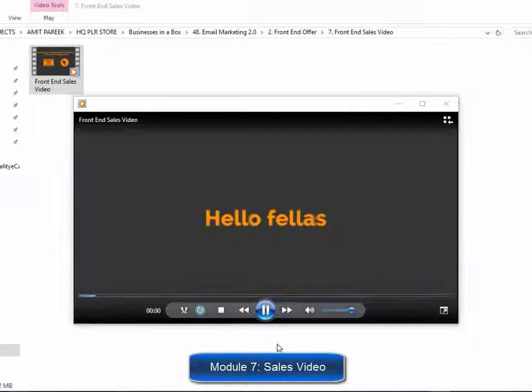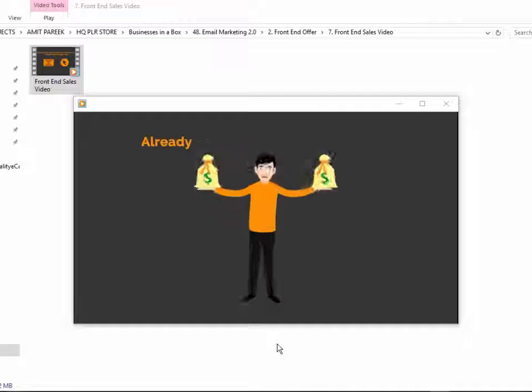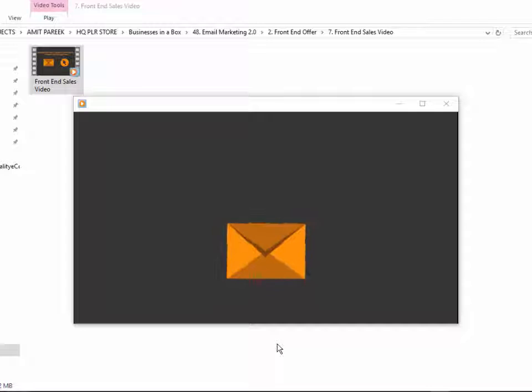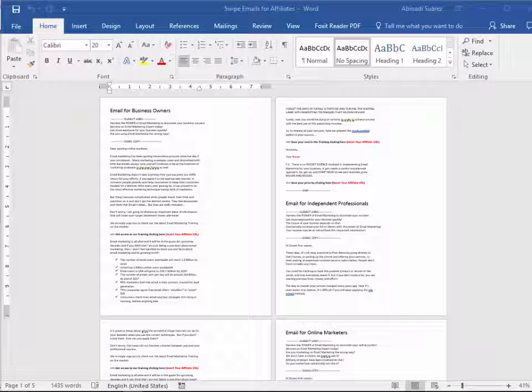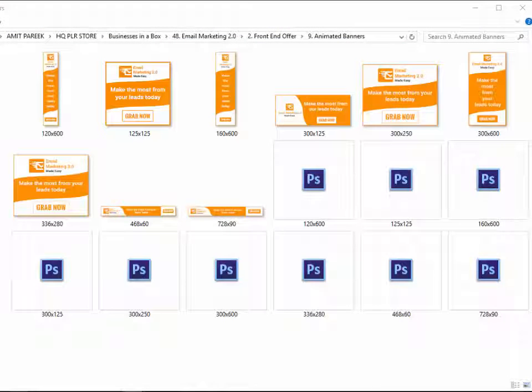Module 7: Doodle Style Sales Video. Everybody loves videos. It's a fact that video is being used on almost every single sales page you come across. That's why we decided to add an expensive doodle style video on the sales page to skyrocket your conversions right at the beginning. Module 8: Swipe Emails for Affiliates — a set of highly effective emails ready to use so you can provide them to your affiliates to skyrocket your sales. Module 9: Complete Set of Animated Banners. Animated banners grab viewers' attention a lot more, so we created a complete set so you don't spend unnecessary time and money creating them.